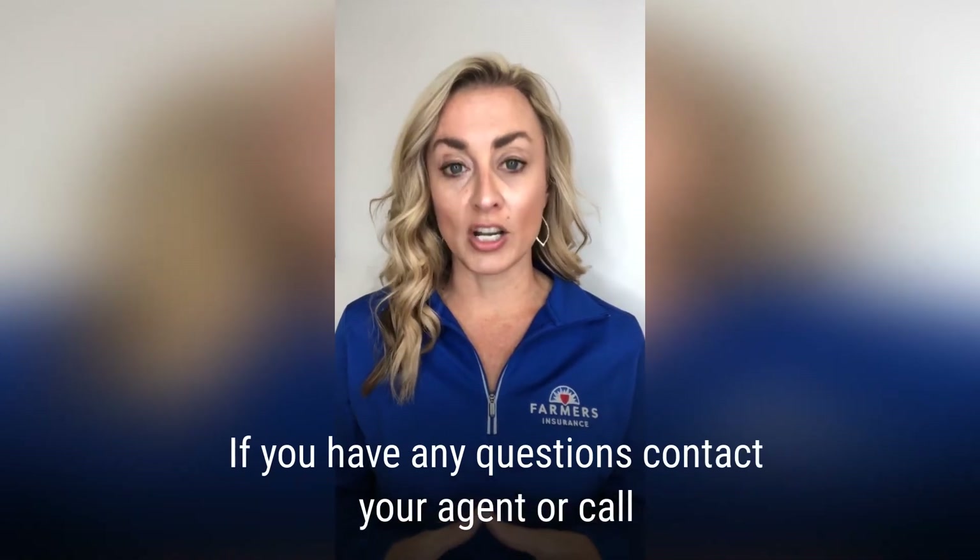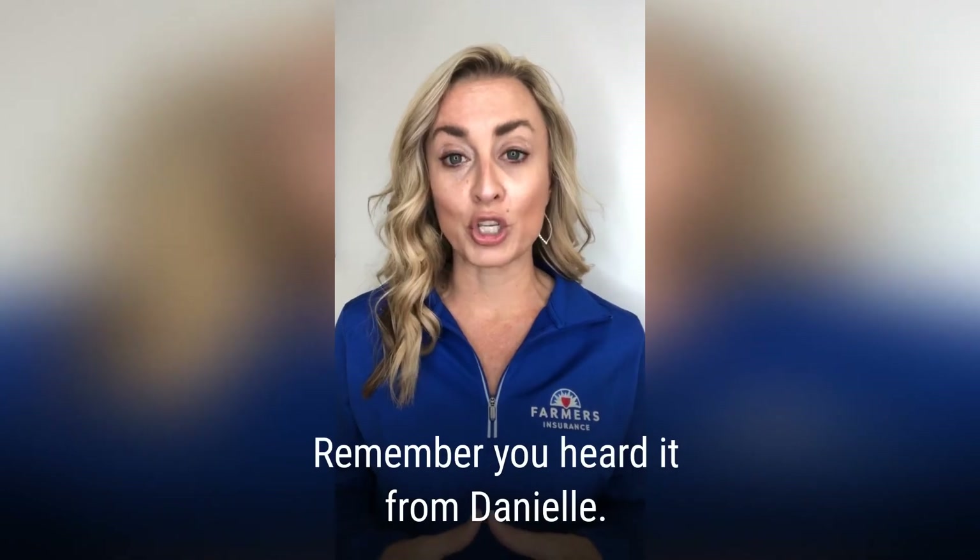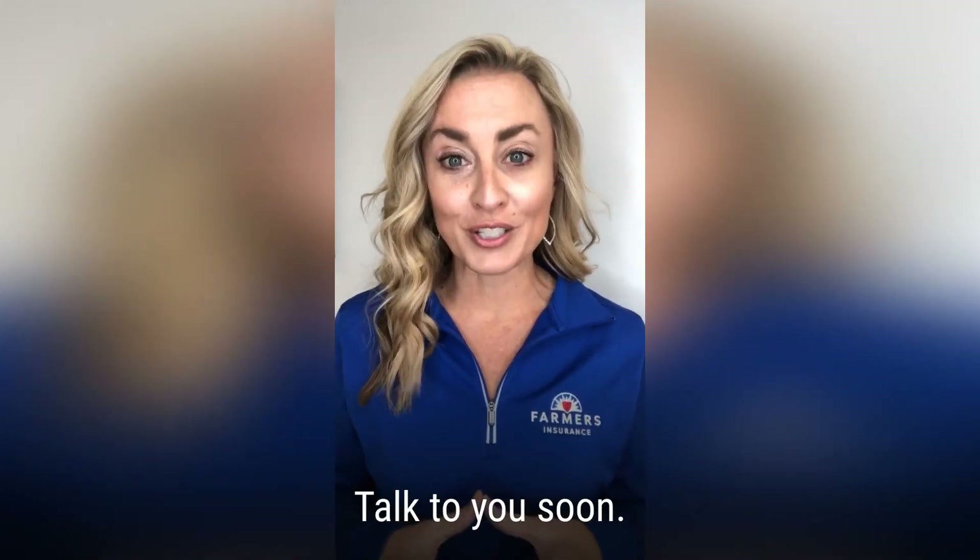If you have any questions, contact your agent or call the Stack Agency. We'd love to hear from our friends. Remember, you heard it from Danielle. Talk to you soon!